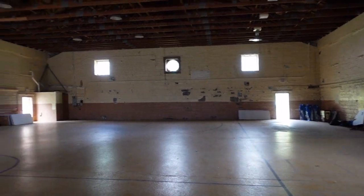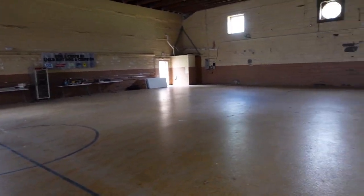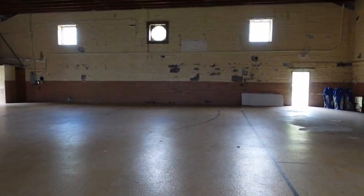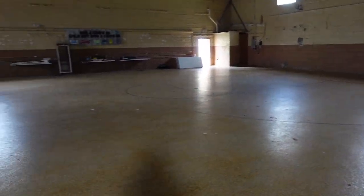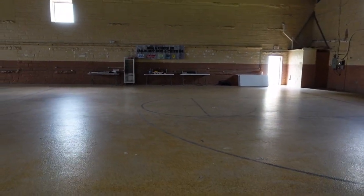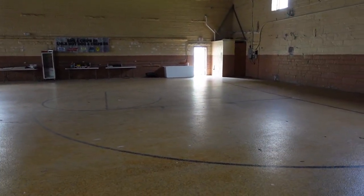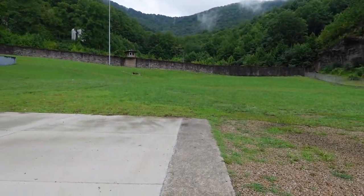This is the inside of the gym where they would have boxing matches, basketball, and other activities. Riots also happened in here, because any time the prisoners got together, things were not always going to stay peaceful.